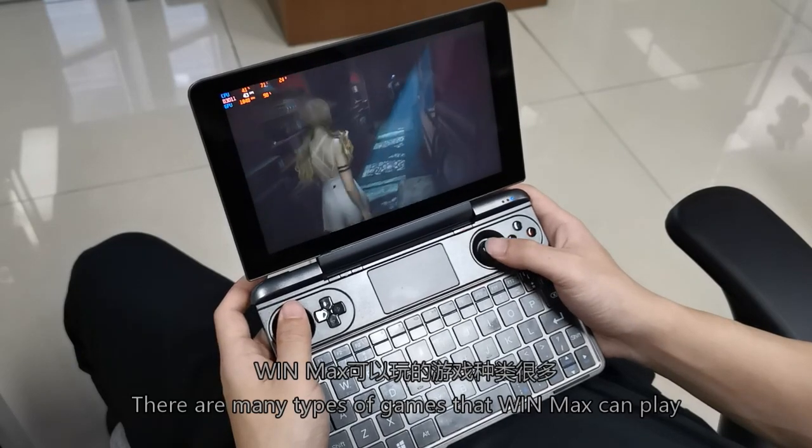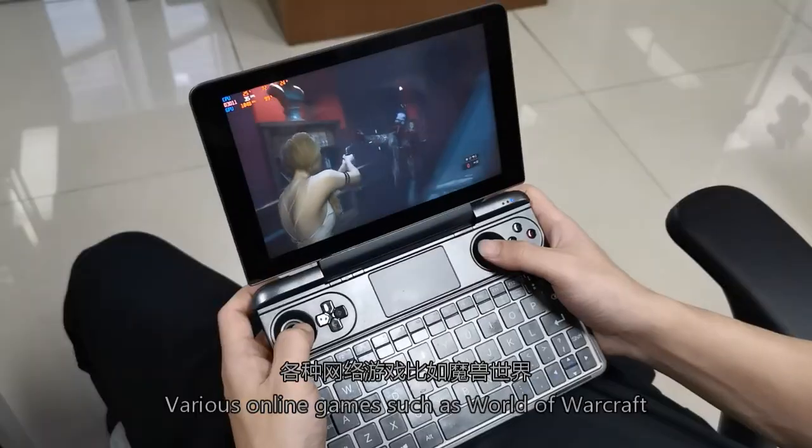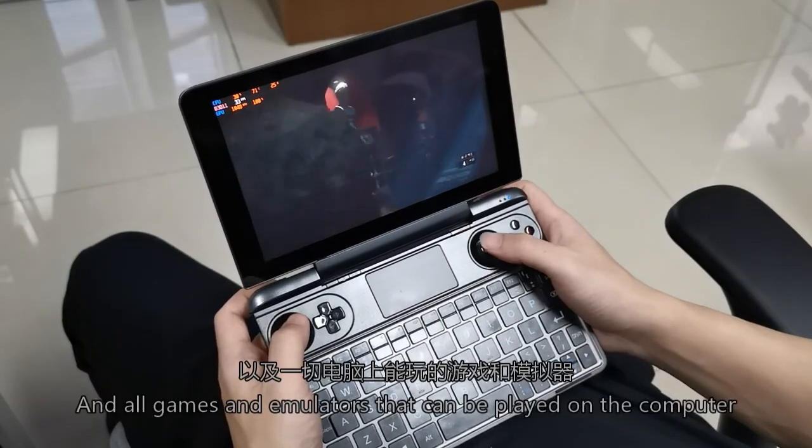There are many types of games that the WinMax can play, including Steam platform games, various online games such as World of Warcraft, and all game emulators that can be played on the computer.